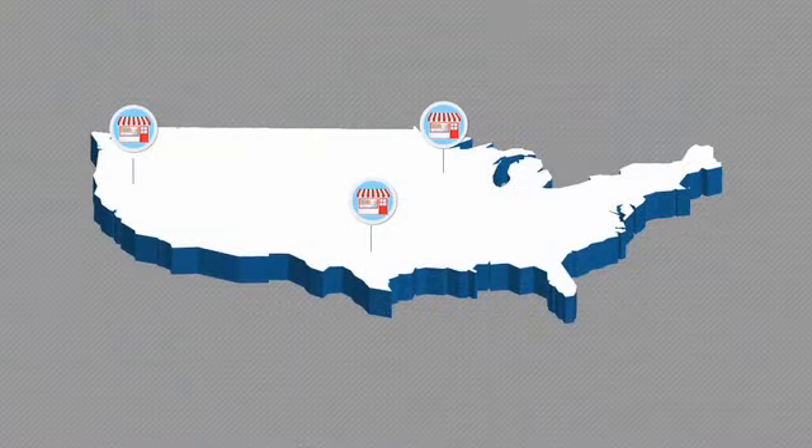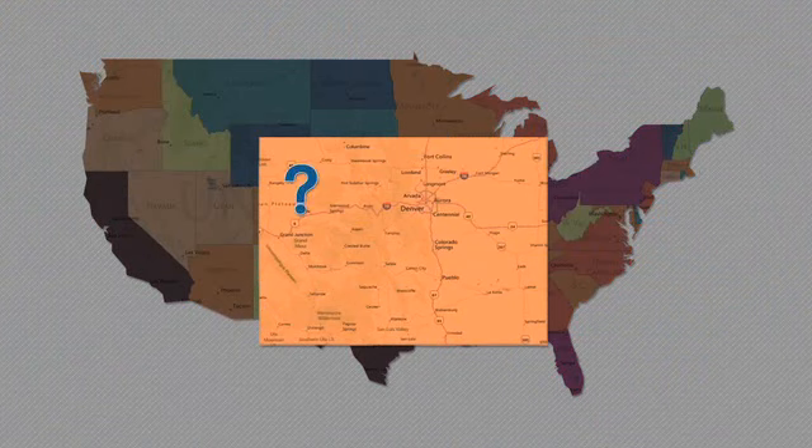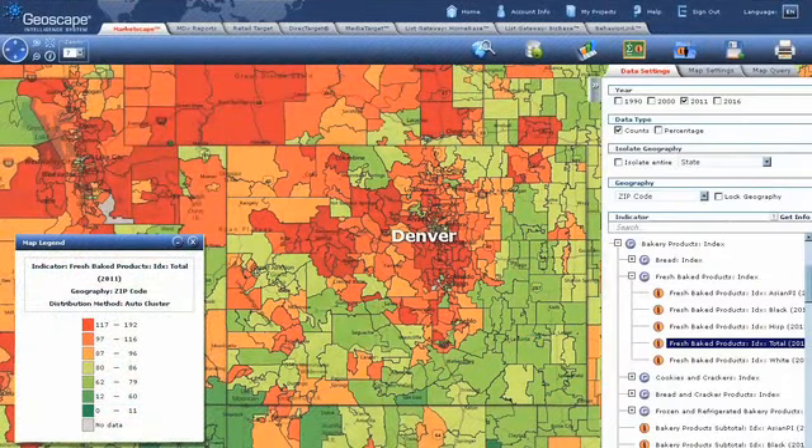First, you'll need to find the right location. You ask yourself, where do people who buy lots of bakery items live? The MarketScape module in the system will help you find zip codes with high market potential and estimates of buying power for bakery items.